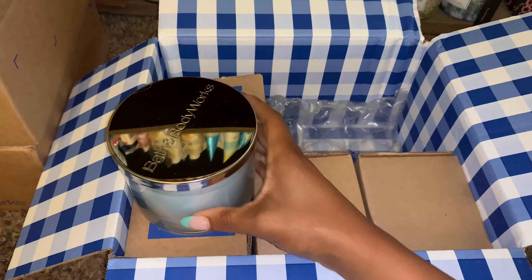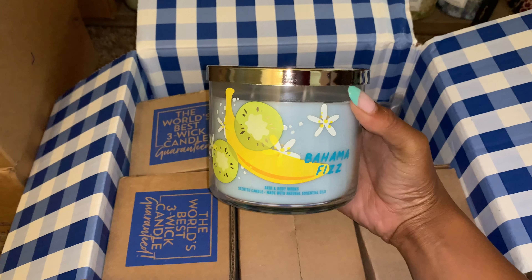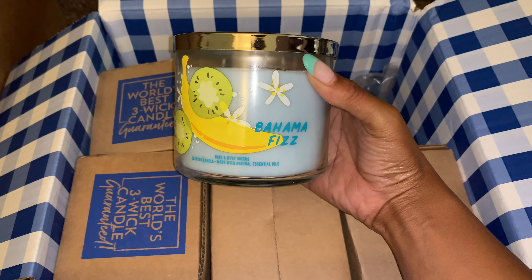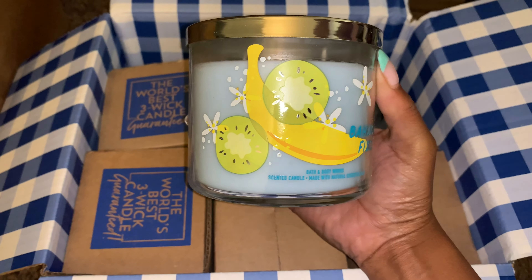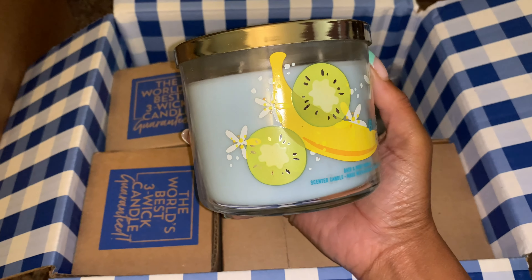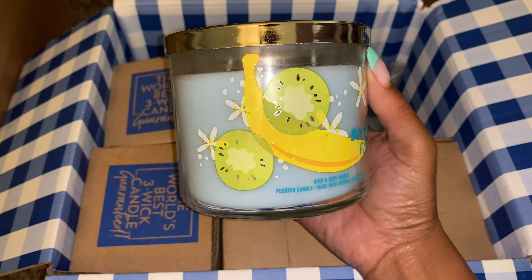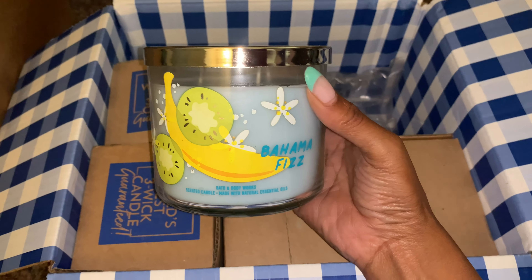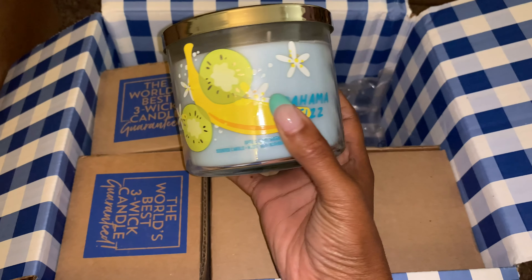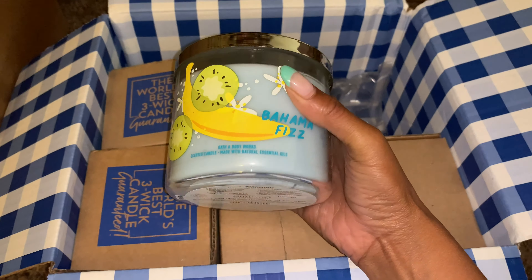I picked up the Bahama Fizz 3-Wick Candle. Take a look at the sticker design. My opinion about this is that I don't really want to say what I'm thinking as to what this picture looks like. I'm not sure how they came up with this particular artwork. The candle wax color is really pretty, and I'm not too much a fan of the artwork on this one — that's just my opinion.